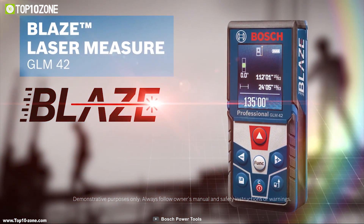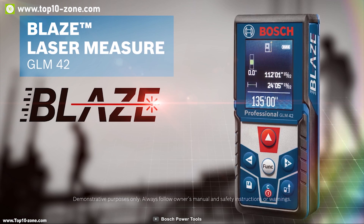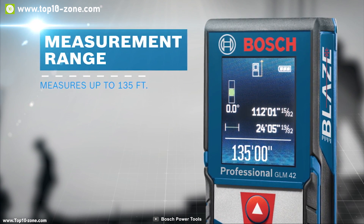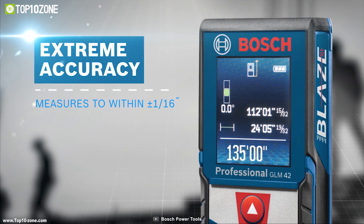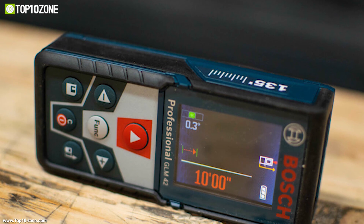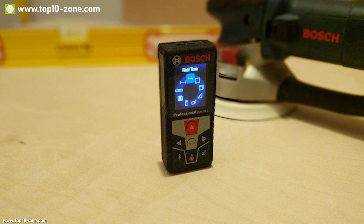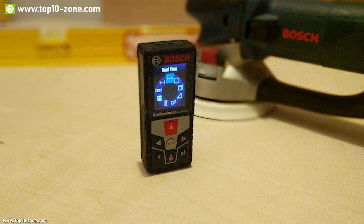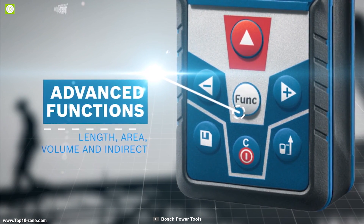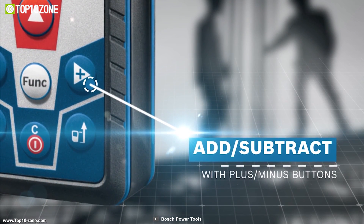At a work site, measuring accurately is an important role for any engineer or developer. Meet the Bosch GLM 42 Blaze, a full-featured laser measure built to provide accurate measurements every time. It comes with laser precision technology and real-time measurement mode for instant and reliable measurements up to 135 feet with an accuracy of plus or minus 1/16 inch. It features an easy-to-read backlit display and comes with distance, square footage, volume, and indirect measuring functions. It also has addition and subtraction functionality so users can add or subtract measurements to calculate distance.